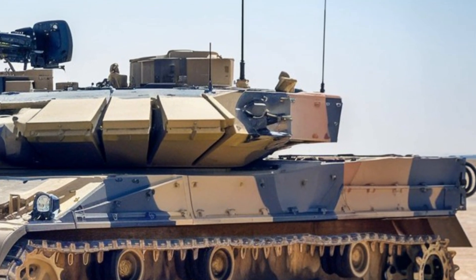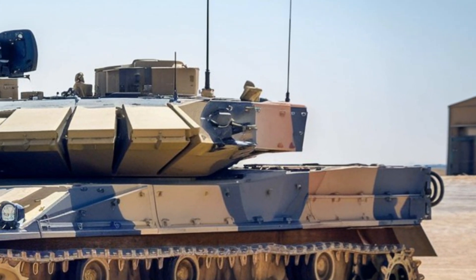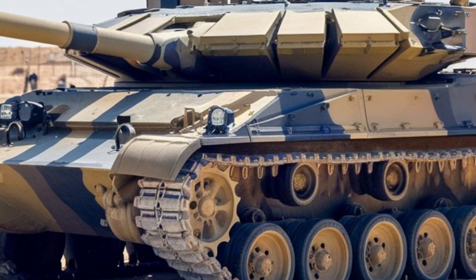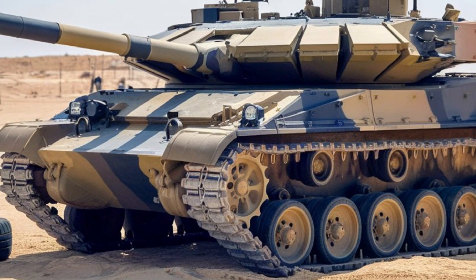First introduced in the 1960s, the M113 has always been known for its versatility, and the 2025 model builds on that foundation with upgraded features designed for modern combat environments.